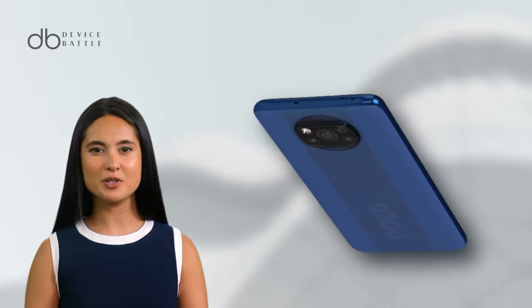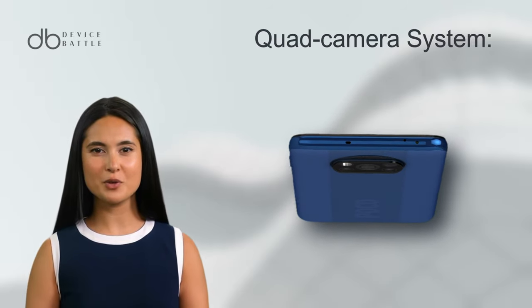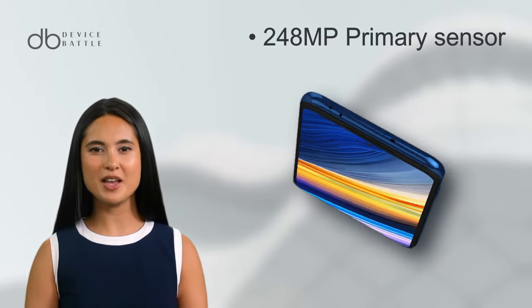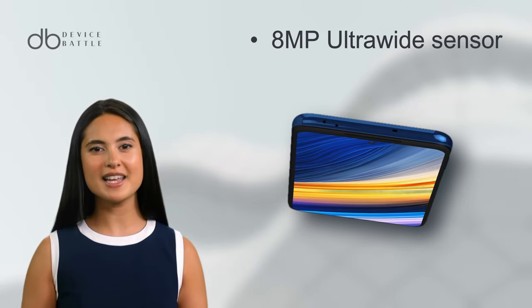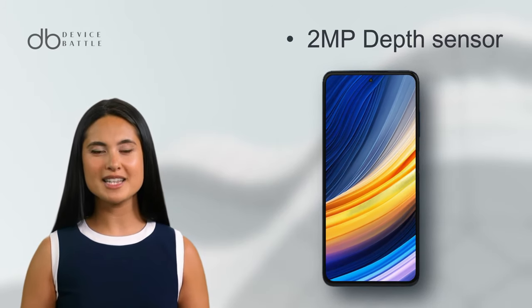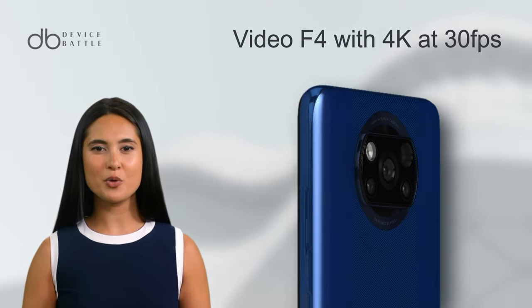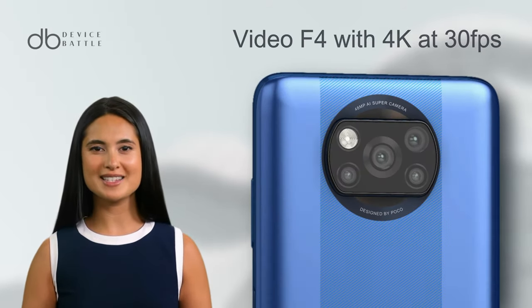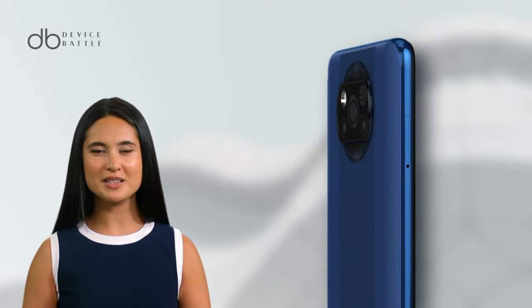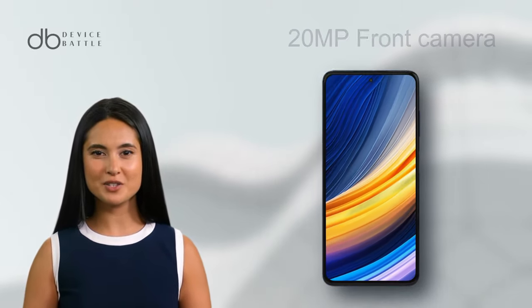The X3 Pro goes a step further in its camera game with a quad camera setup. It features a 48MP primary sensor, backed by an 8MP ultrawide, a 2MP macro, and an additional 2MP depth sensor. For videography, it matches the F4 with 4K at 30fps and offers various modes in 1080p. Selfies come out crisp with its 20MP shooter.